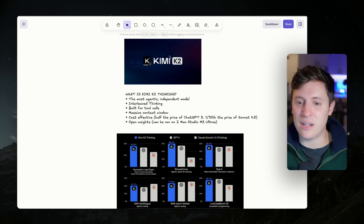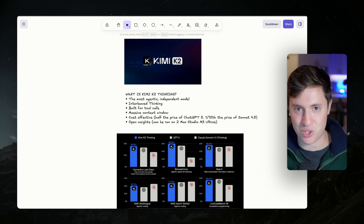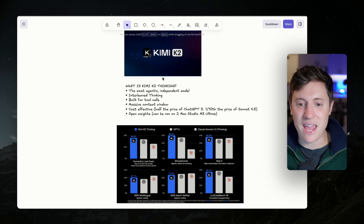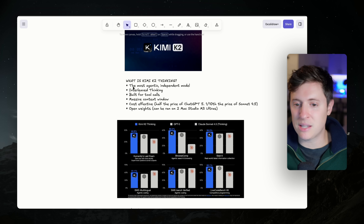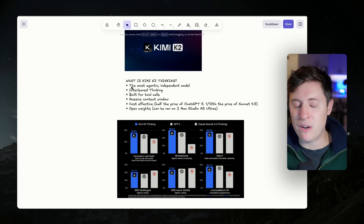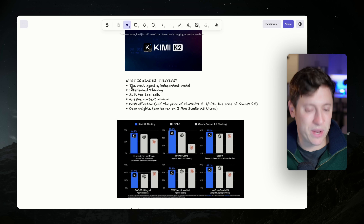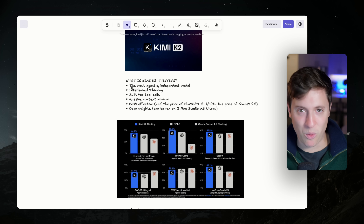Kimi K2 Thinking just released. This is from the Chinese company Moonshot, and it is actually incredible. What makes Kimi K2 Thinking so special? A few things. Number one, it is the most agentic, independent model ever made, meaning it can run for hours by itself, making hundreds of tool calls, doing step-by-step complex workloads, all without hallucinations or you having to intervene.